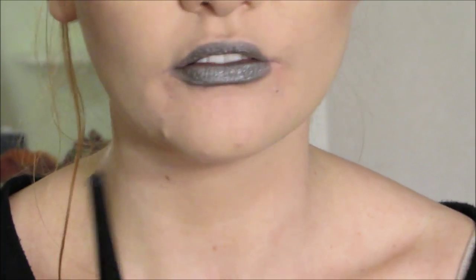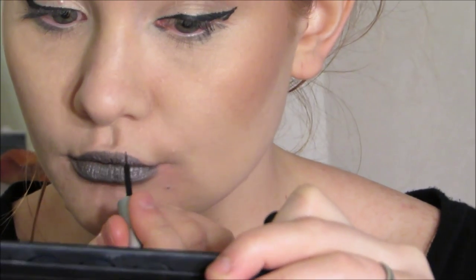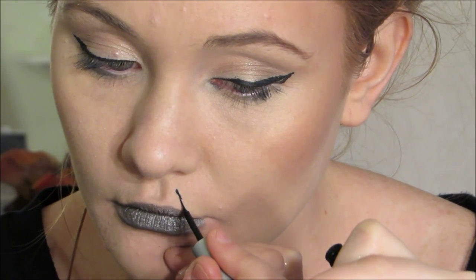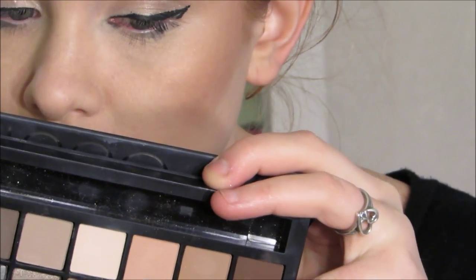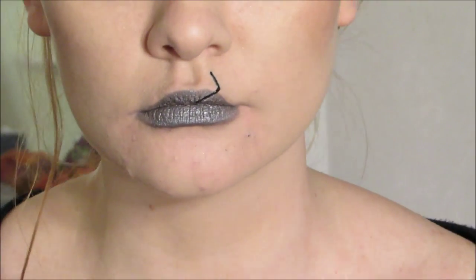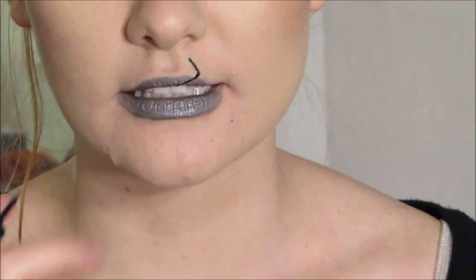I'm going to be using two different liquid liners for this - my everyday ELF one and my everyday mega line one. We're going to do the legs first. What you're going to do is make one slight insert line, bring it down, and connect it at the bottom. I'm going to do the exact same thing on the other side.